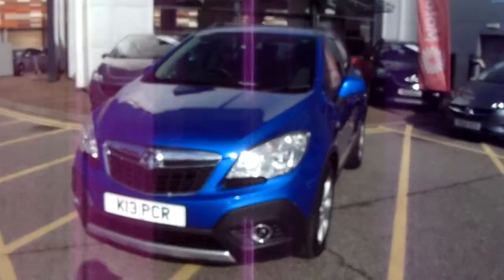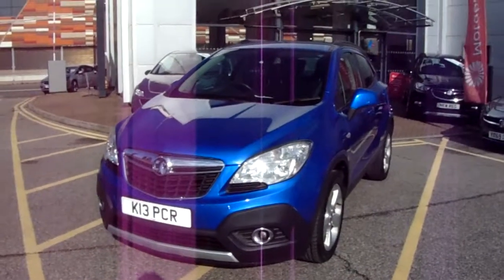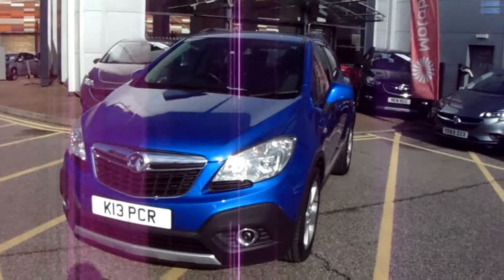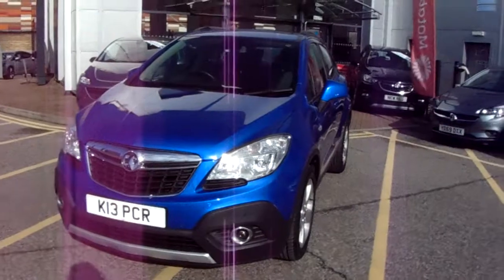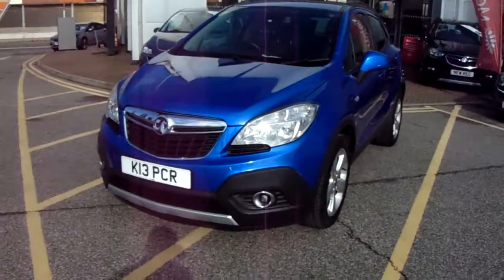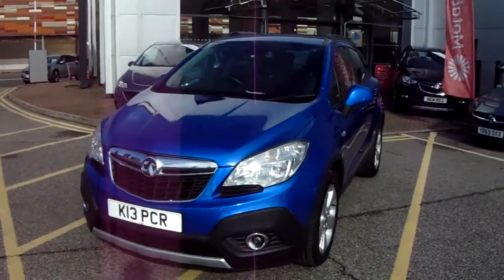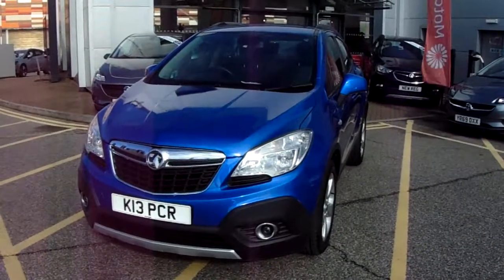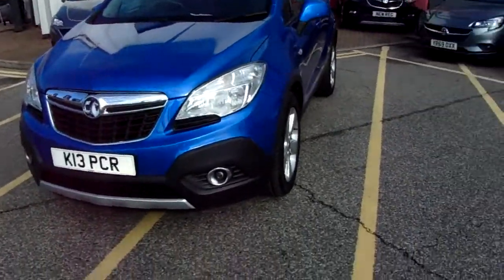Welcome to our 2013 Vauxhall Mokka Exclusive. This car has a 1.7 litre diesel engine which produces 131 brake horsepower and runs around 62.8 miles to the gallon. This car has only had two previous owners and will come with our network queue warranty, which is 12 months as standard, includes 12 months roadside assistance and full mileage and HPI checks just for your peace of mind.